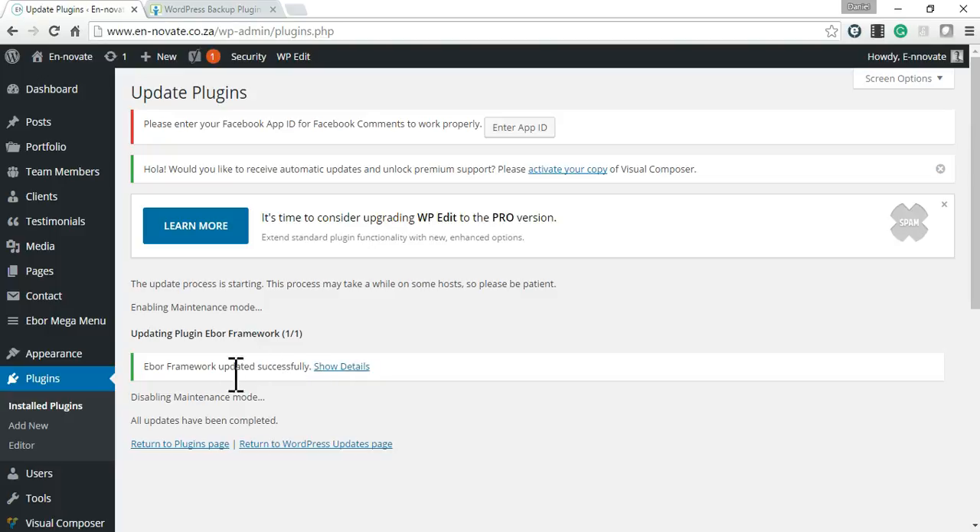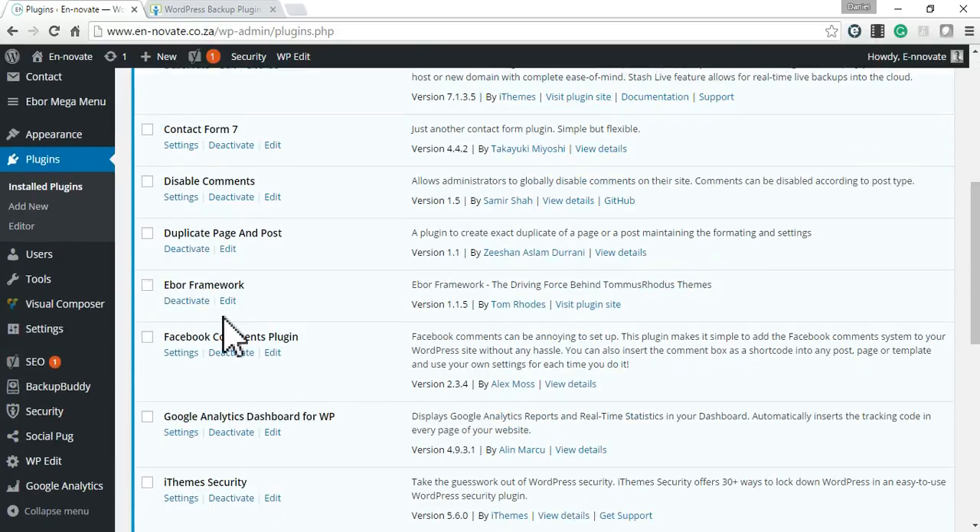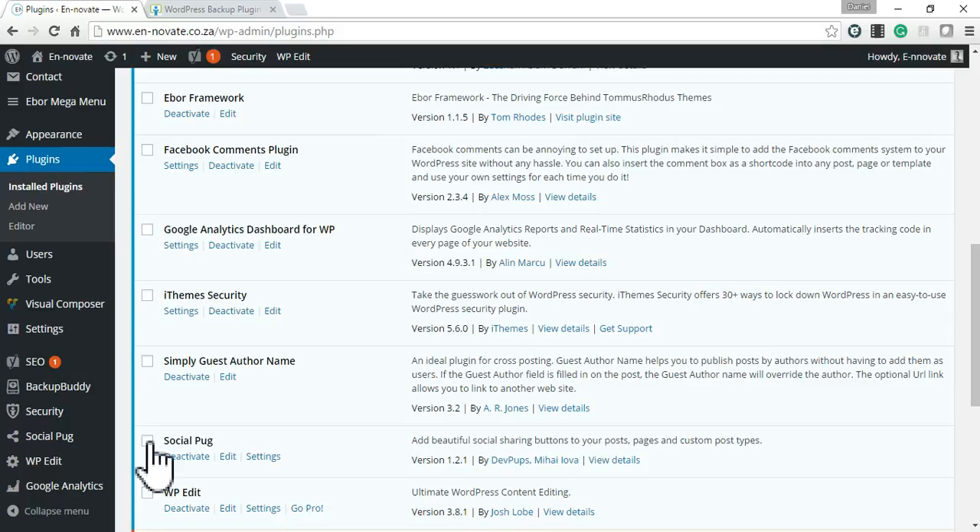One more thing to mention: if a plugin update does cause your website to be broken or glitchy in some way, the best thing to do is go back to your plugins page and disable the plugins you recently updated. For example, if I recently updated Social Pug, I'll click 'Deactivate' and then go back to the website and check if deactivating that plugin has solved the issue.